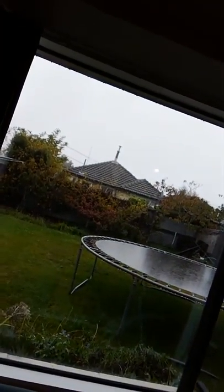Hi everyone, Rochelle here again. Welcome to day 6 of the COVID-19 lockdown in New Zealand. It is raining again — I don't know if you can see, but it's raining quite heavily at the moment.